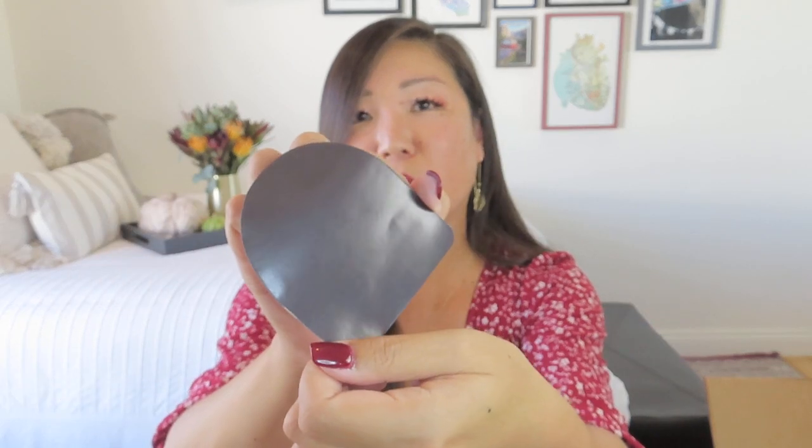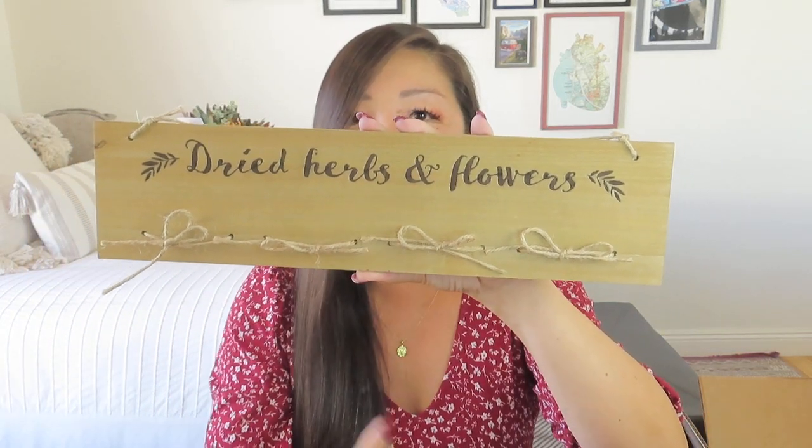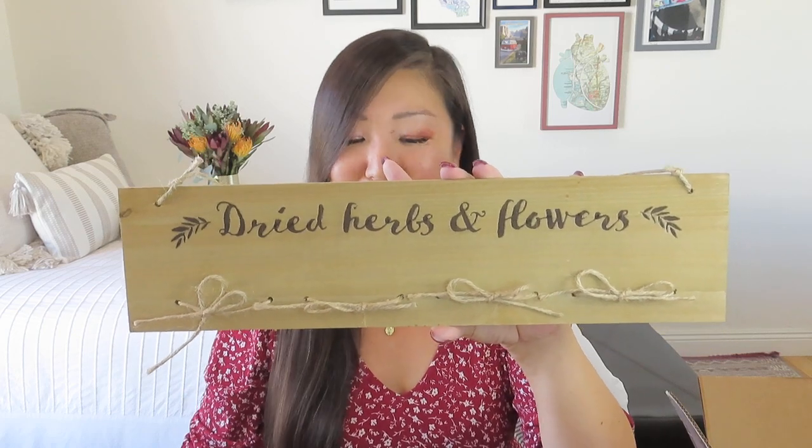This is a little magnet that's just an extra from Willow Nook Box. It says autumn is my cozy season — look at that sweater on it. That's super cute. And then I found the herb and flower drying rack — it was along the side of the box, hiding from me! It says dried herbs and flowers. Now I'm not normally a sign girl, but I think this is a useful, functional sign. It's from Spirit of Equinox. It just has some little twine and you can put your bundles and have them hanging down. That has a $14 value — it's like a pressboard — but it could look really cool in an entryway or kitchen. It gives you that modern farmhouse rustic look.